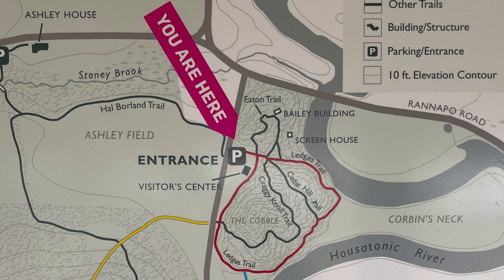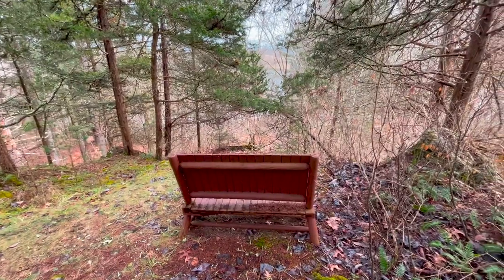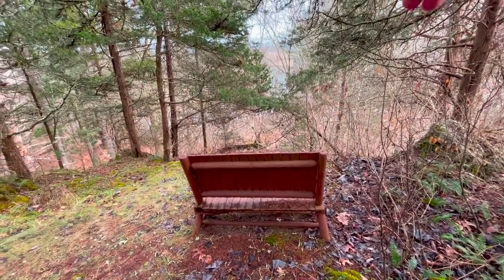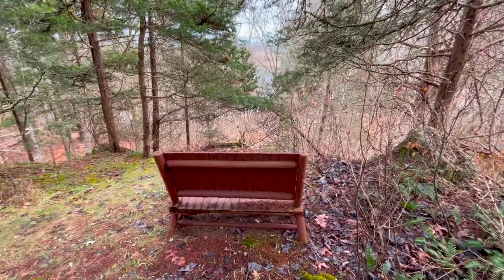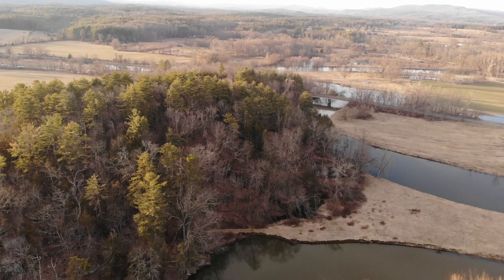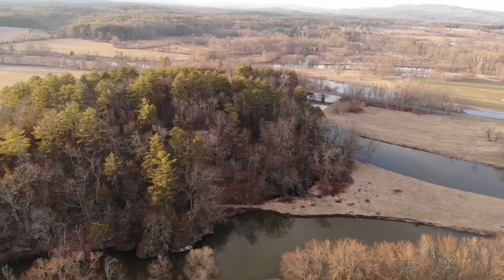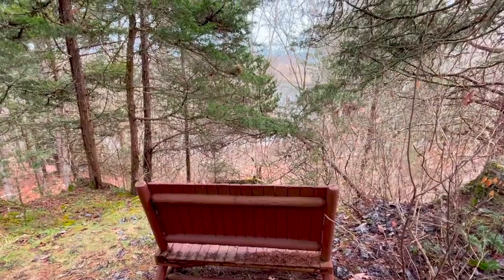Here's something I run into a lot when it comes to scenic ledge-type places. These trees are all fairly young saplings, and I'm sure not too long ago — maybe a couple decades ago — this was all clear and you had a beautiful view of this Housatonic River oxbow. They've just decided to stop trimming it, and I think that's a bad idea.